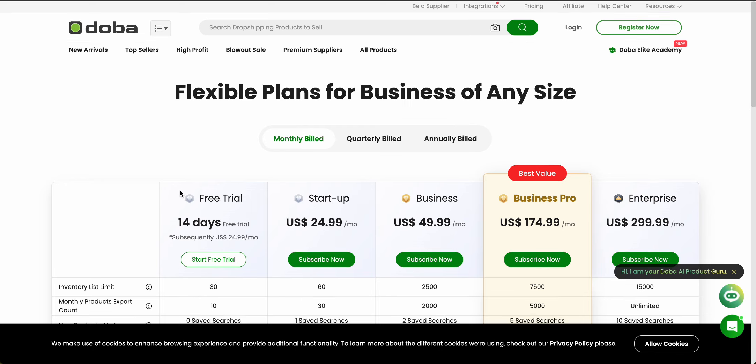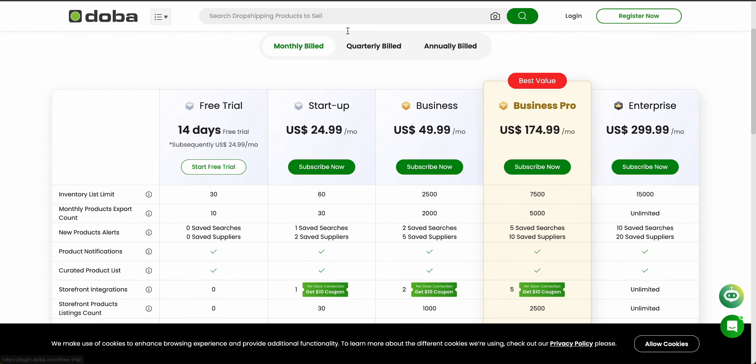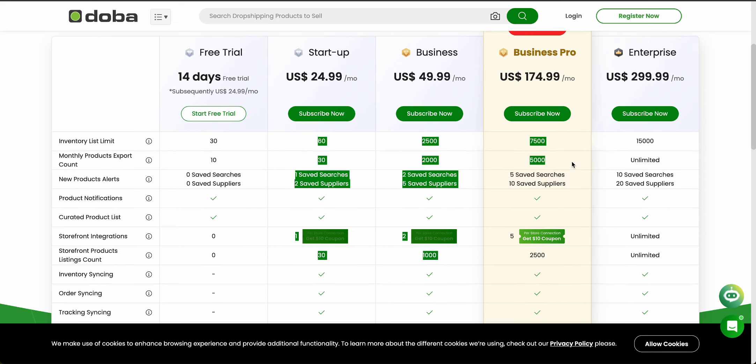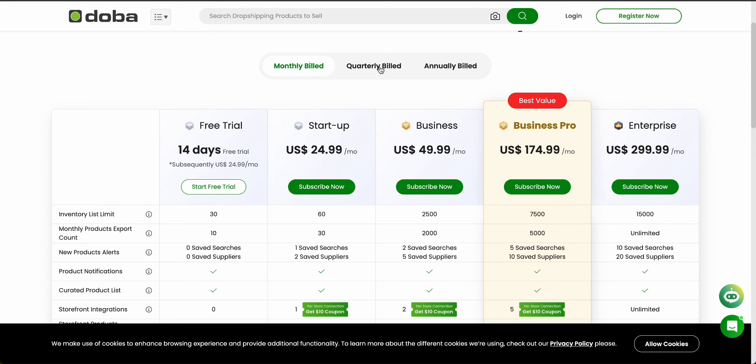Now let's talk about pricing. On their website, they have a few different plans starting with a free trial for 14 days, and then it goes up to $25 a month with the startup plan. With the free trial, you get a 30-item list limit for inventory and 10 monthly products you can export. All of that goes up with startup, business, business pro, and enterprise plans where the pricing goes up but all the limits increase as well. If you bill quarterly you'll save around 5%, and if you bill annually you'll save 10% across the board. I'd recommend starting with the free trial to see if you actually like the platform.